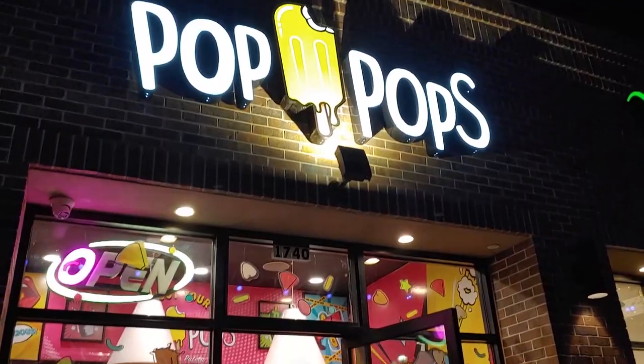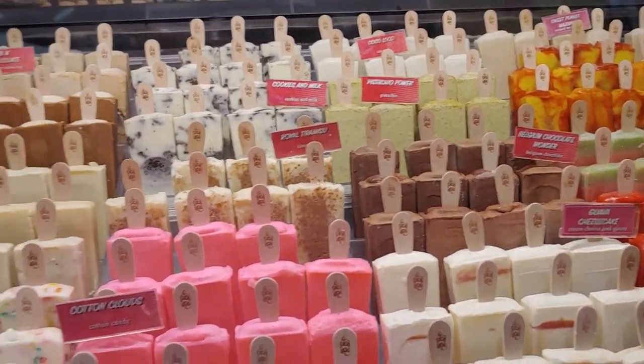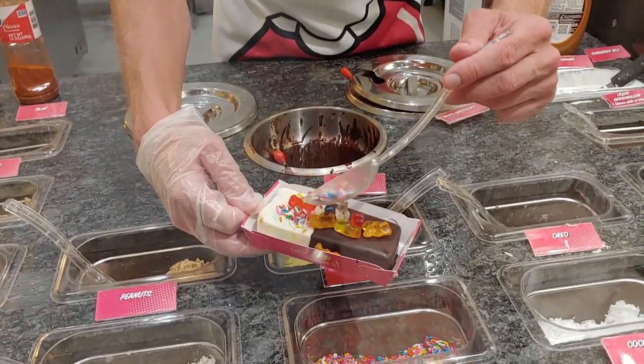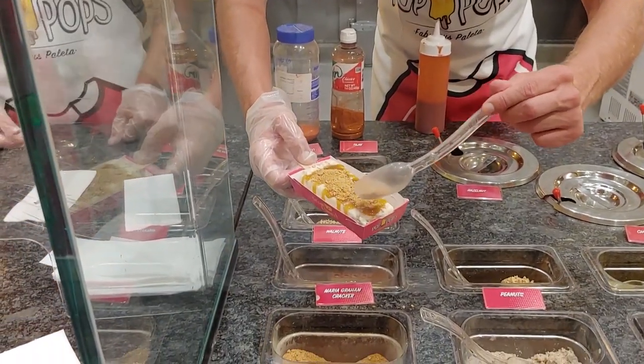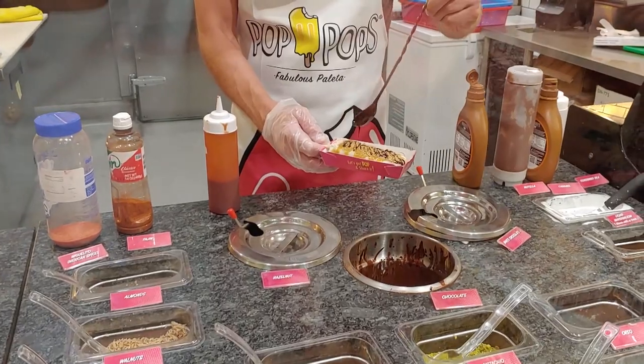Our last stop before heading back to our $50 parking space was Pop Pop's Paletta. They must have had a thousand flavors here. I went with caramel and graham cracker with a little chocolate drizzle — I think I chose wisely.